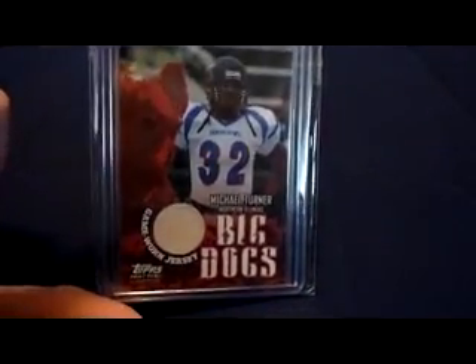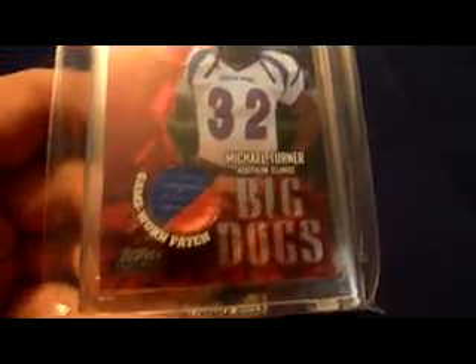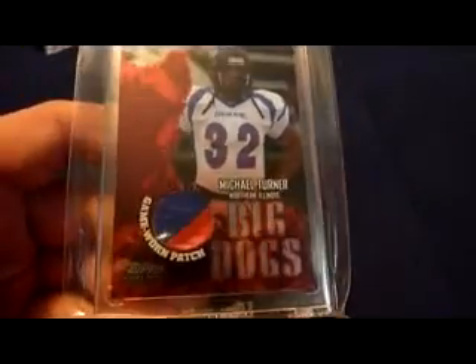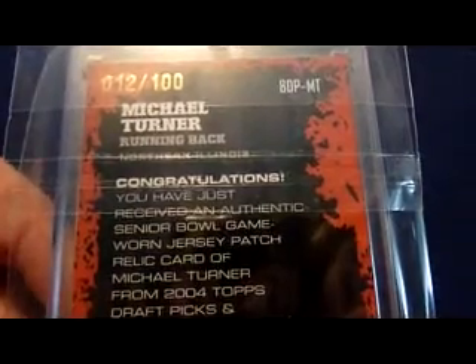This is the game-worn jersey from his Senior Bowl right there — Big Dogs from Topps Draft Picks and Prospects. And I have the patch, two-color patch painted on. I've only seen like one or two of these pop up since I've been collecting. This is number 12 of 100, and this is the better of the two that I've seen.